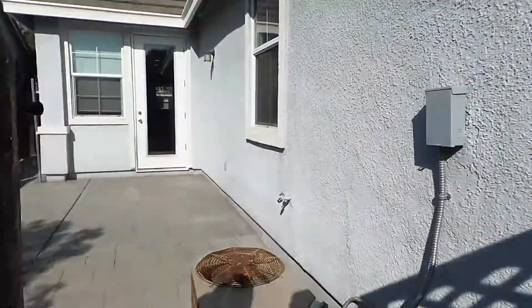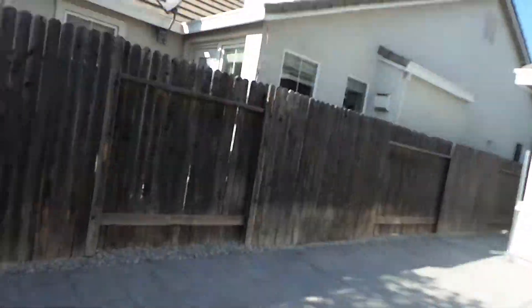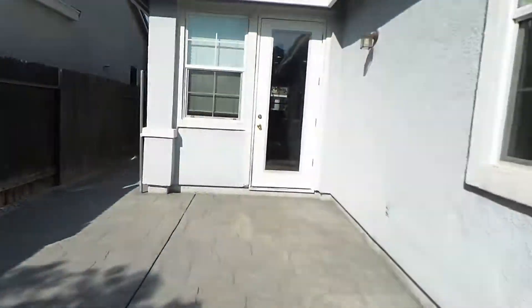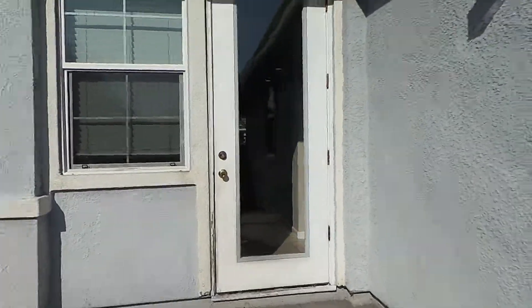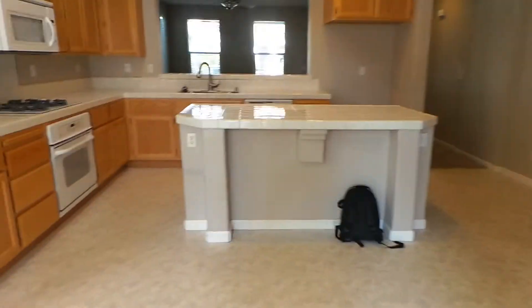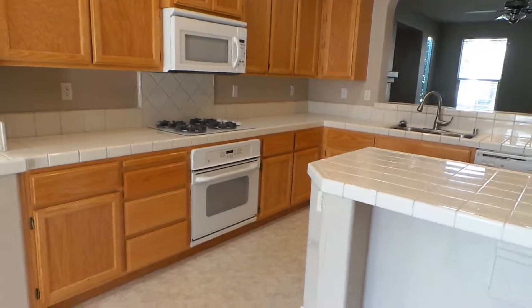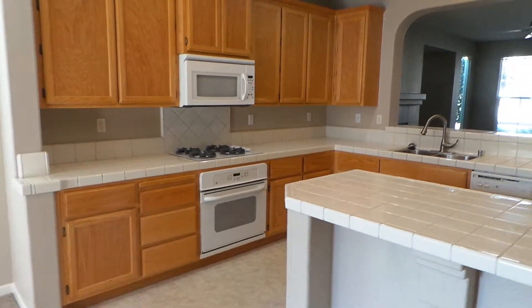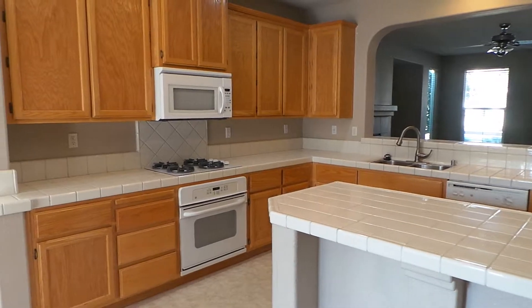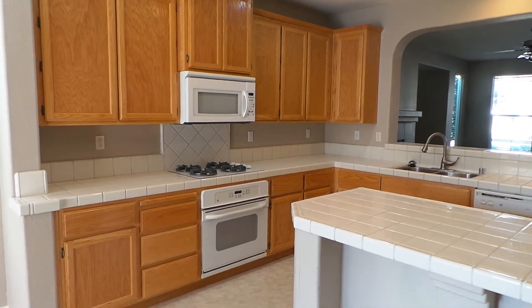That concludes our quick walkthrough of 1910 Akari Avenue in Sacramento, North Natomas. If you're interested in seeing this property and finding out more about it, you can reach out to us at rent916.com, or you can call 916-452-6000. This is Stuart Guthrie with Real Property Management SAC Metro signing off.